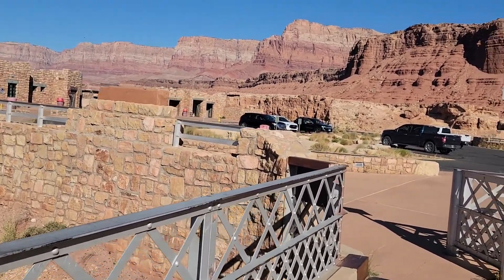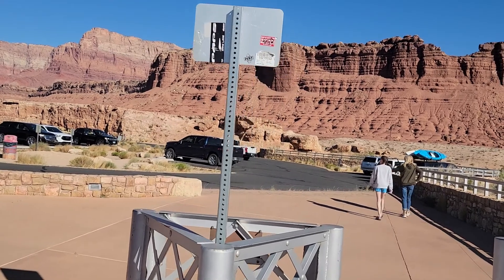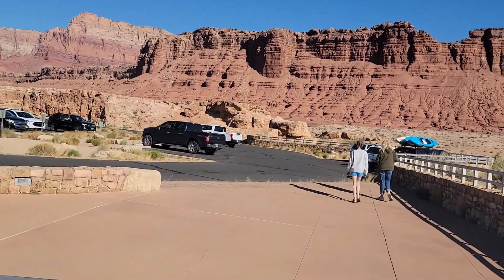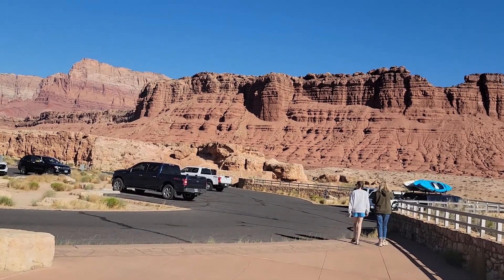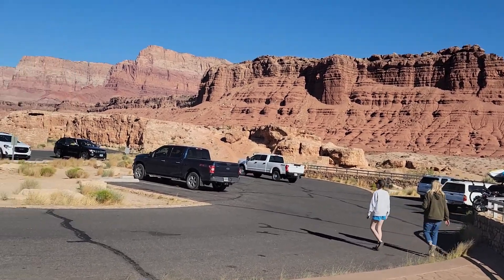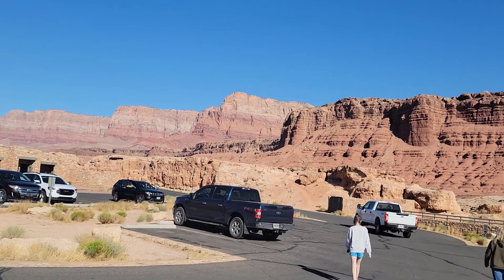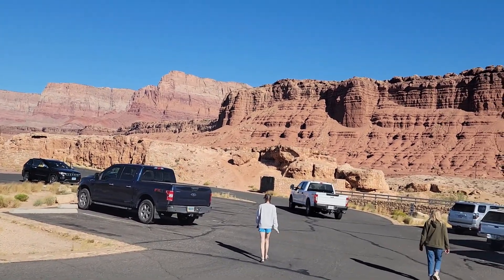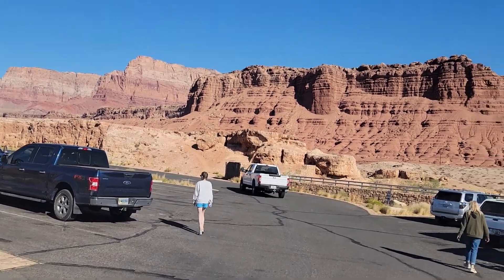I wish I would have stopped at the little town just up the road called Cliff Dwellers — there are some balanced rocks and some old cliff dwelling type things. You really need to make the stops and enjoy your trips because it's just so cool.